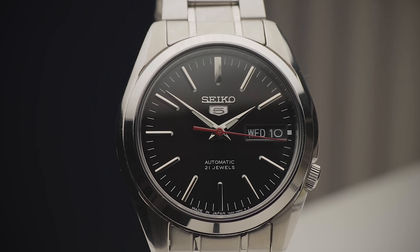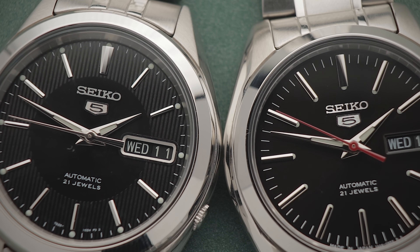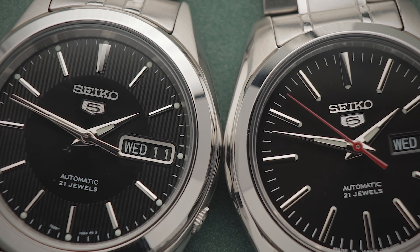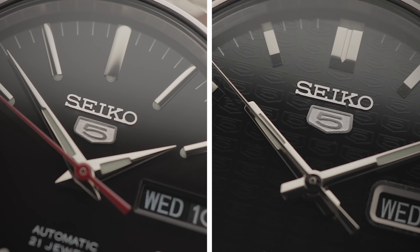Something else to note is that the logo positioning is quite a bit different on each of these. Due to the longer indices, the Seiko text and 5 logo are noticeably lower on the 45 versus the other two — a little below the standard position you might find on other watches. Whether that affects your enjoyment of the watch, I'll let you decide.